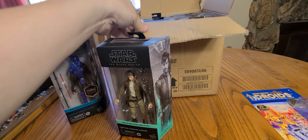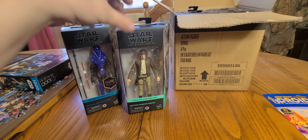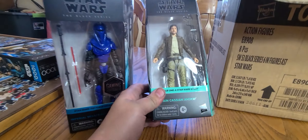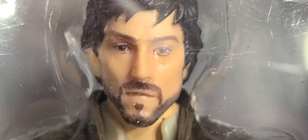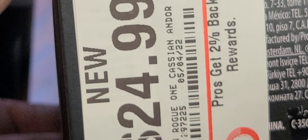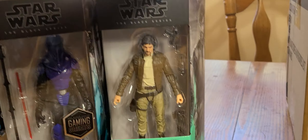So I got six figures total — four from Walmart and two from GameStop. At GameStop I got Captain Cassian Andor from Rogue One. It looks really cool, the detail is really not too bad, looks really good. This was $24.99 but I didn't pay that.